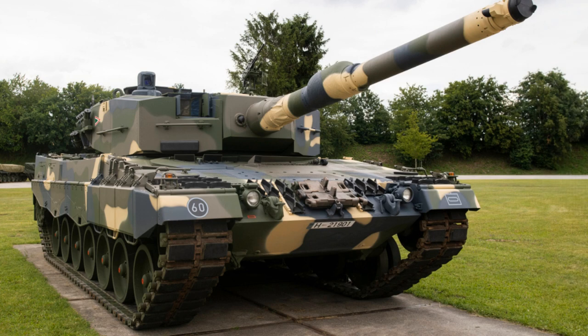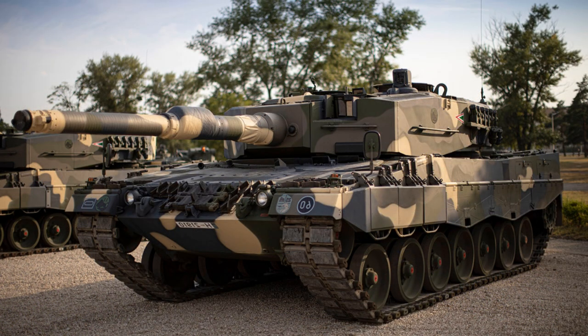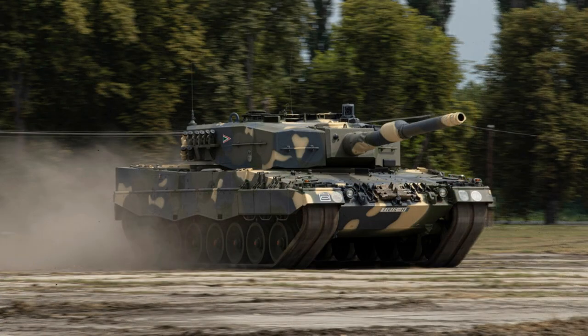Two banks of four 76mm smoke grenade dischargers are mounted to each side of the turret. The Leopard 2A4 is fitted with a computerized fire control system which has a maximum range of 10,000 meters with a measuring accuracy to within 20 meters at this range. The combined system allows the Leopard 2A4 to engage moving targets at ranges of up to 5,000 meters whilst itself being on the move over rough terrain with the latest modern ammunition.